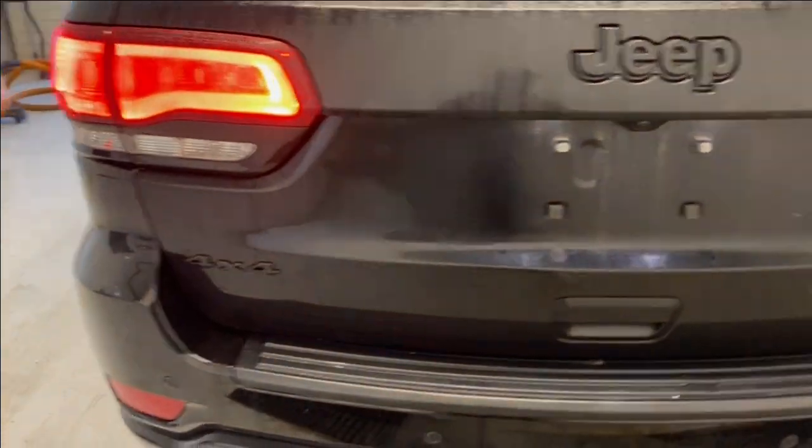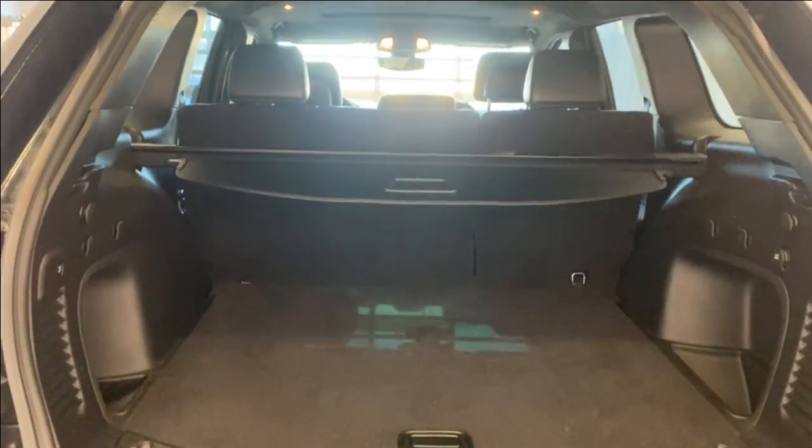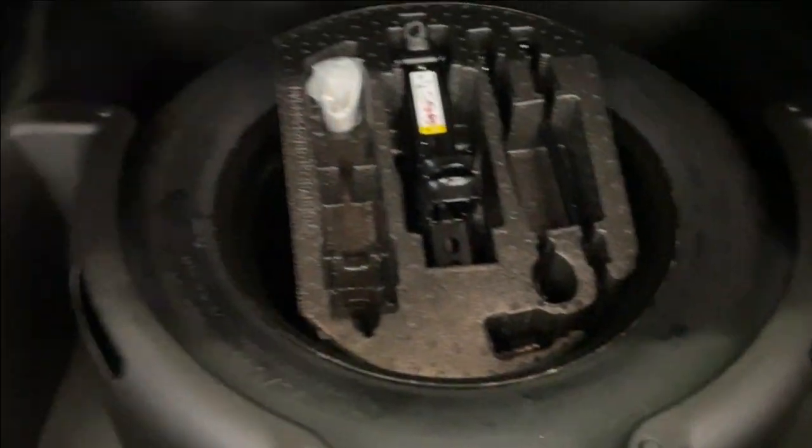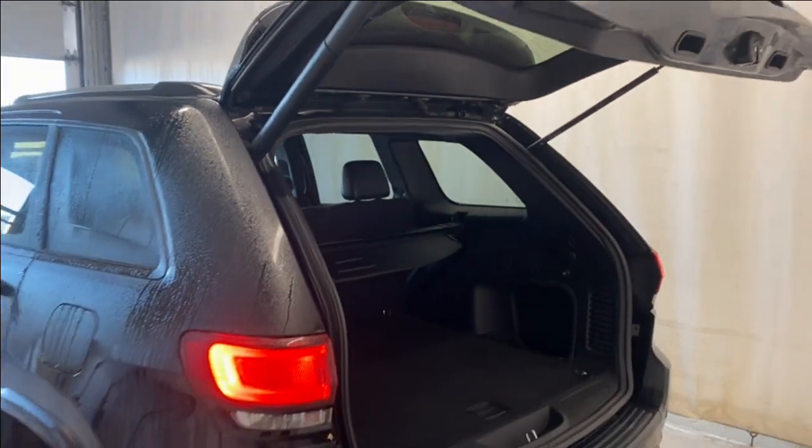There's a beautiful set of taillights, a 4x4 badge on the left, and a power trunk that opens up nice and easy. It's a 60/40 split for the rear seats. Open it up and you have access to your spare tire and lift kit, a 12-volt on the right-hand side, and a trunk privacy cover. To close the trunk, press the button right there and it comes down nice and easy.